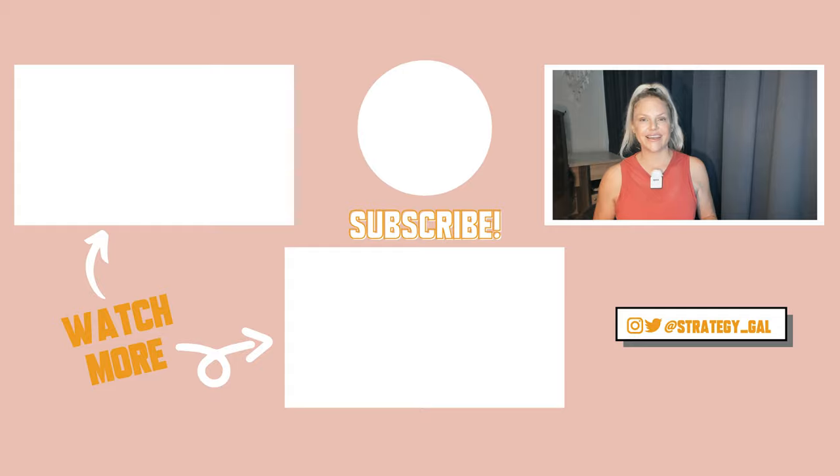If you liked this video, show it some love by giving it a thumbs up, and tell me in the comments below: what are your thoughts on the ethics involved in data partnerships? Also be sure to subscribe to my channel so you'll be first to know when the next episode drops.